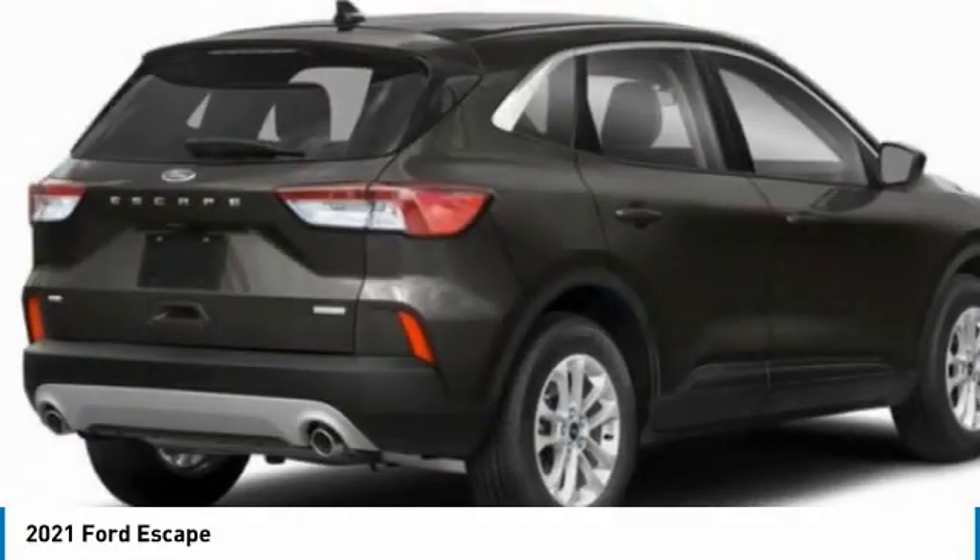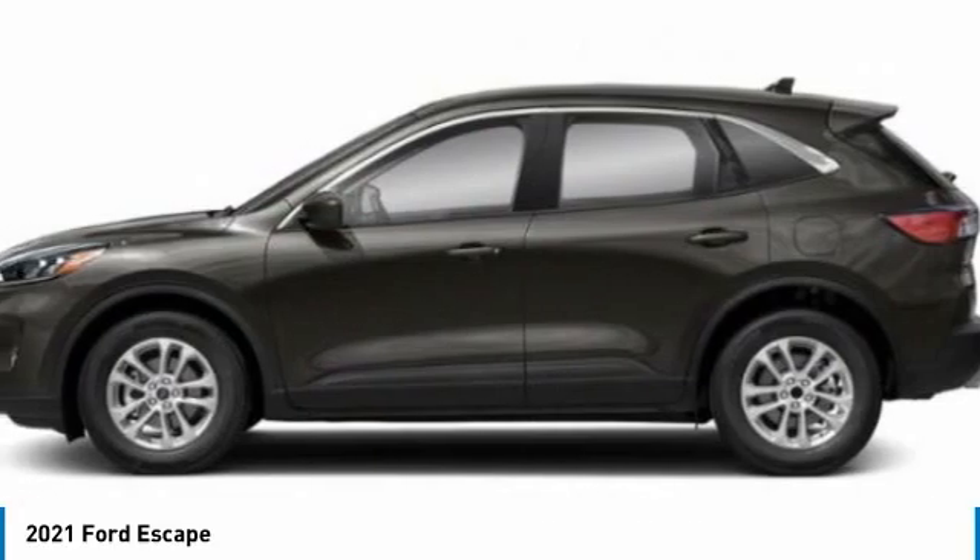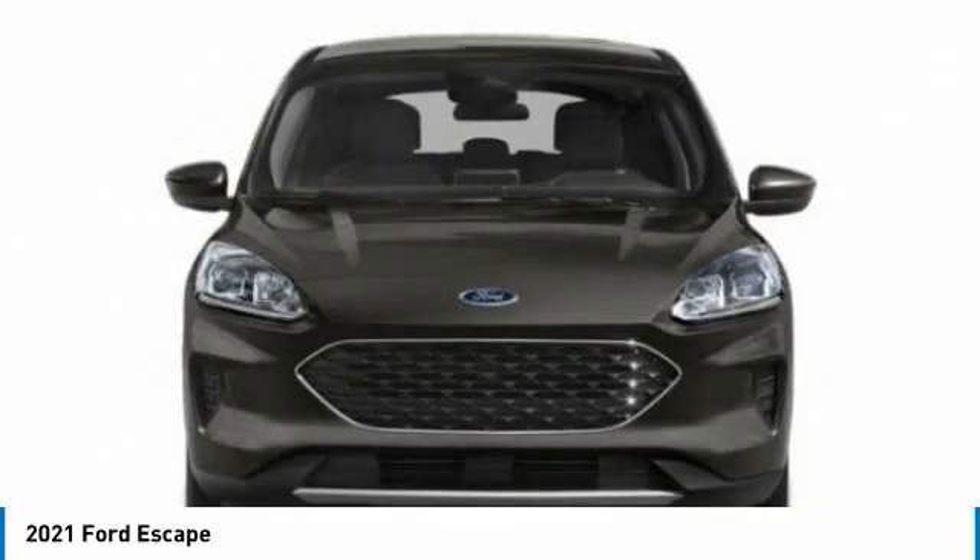Today with the 2021 Escape. Gas engines flex. Toe, sip and go with Ford Escape.